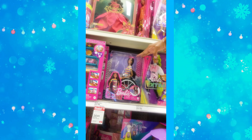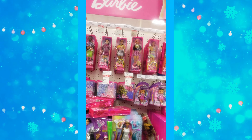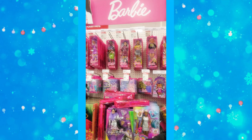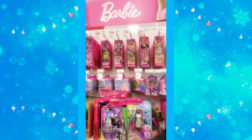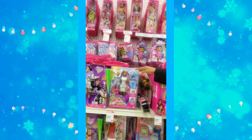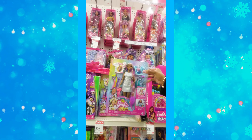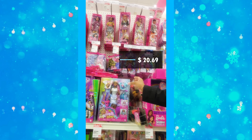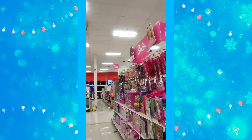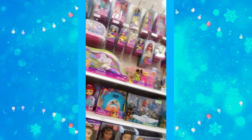Barbie in a wheelchair is $20.69, saving $2.30. They have a whole bunch of sales right here. There's a unicorn Barbie at $20.69. The clothes and other small pieces are on sale, but none of the Frozen stuff or Disney is on sale.